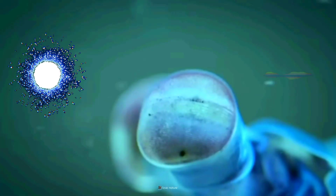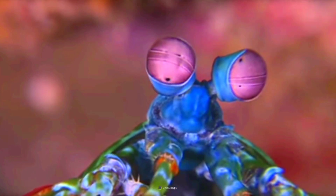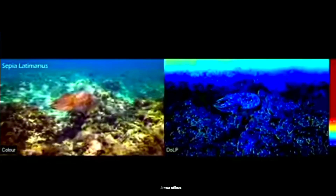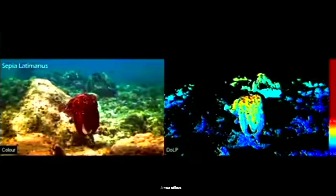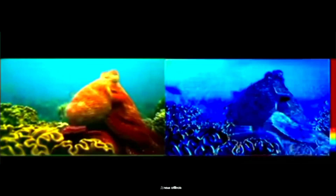Their ability to detect a wide spectrum of colors, including ultraviolet and infrared light, far exceeds human capabilities. Plus, they can perceive color in a whole new dimension, seeing circularly polarized light invisible to most creatures. Mantis shrimp can process visual information and react in less than a tenth of a second, showcasing remarkable visual acuity that aids in hunting, navigation, and communication in their marine environments.